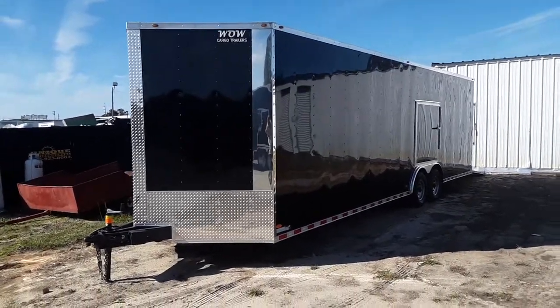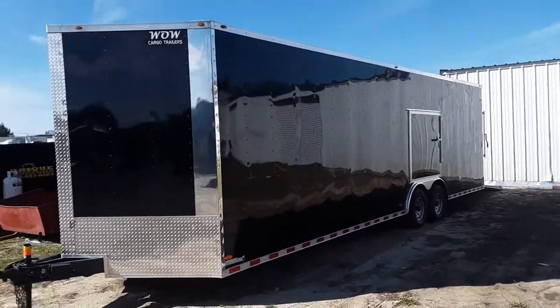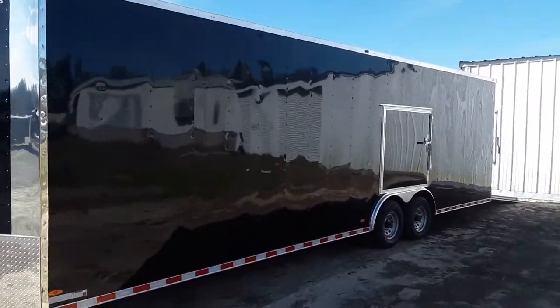Good morning ladies and gentlemen, this is Mike Richards with WOW Cargo Trailers. Today I'm going to take you on a walkthrough of an 8.5x28 Race Ready Package.